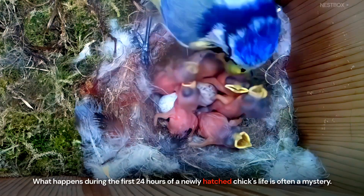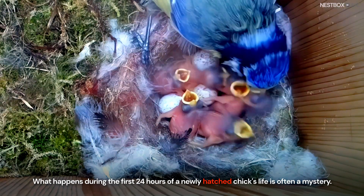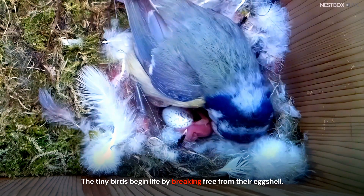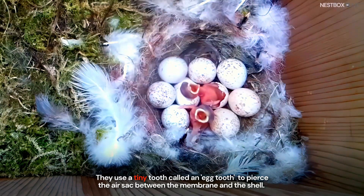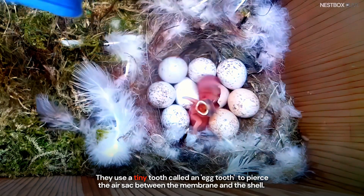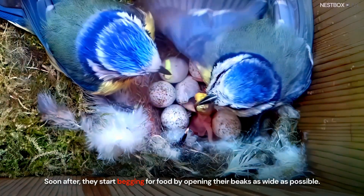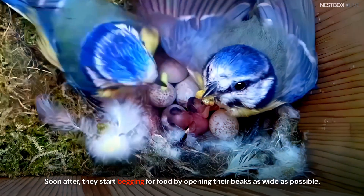What happens during the first 24 hours of a newly hatched chick's life is often a mystery. The tiny birds begin life by breaking free from their eggshell. They use a tiny tooth called an egg tooth to pierce the air sac between the membrane and the shell. Soon after, they start begging for food by opening their beaks as wide as possible.